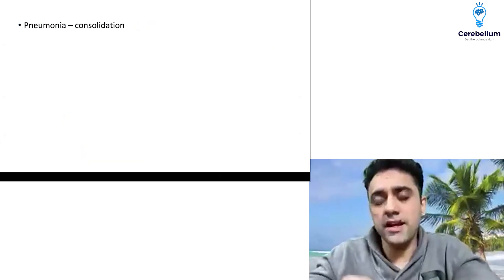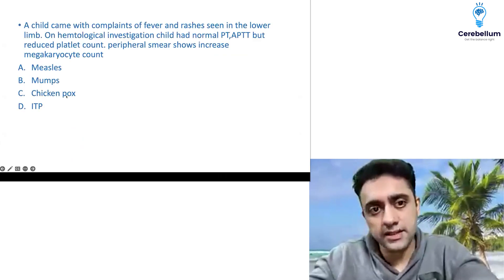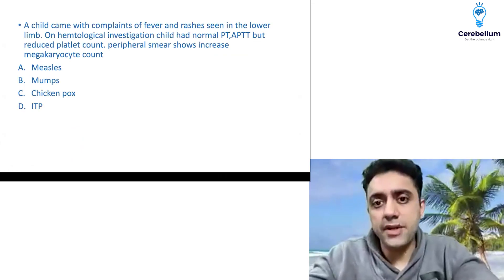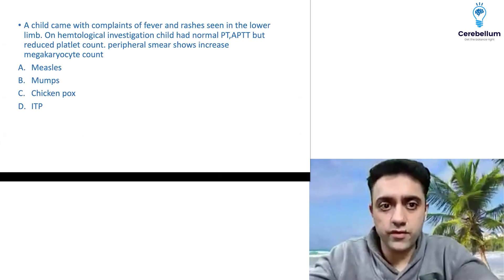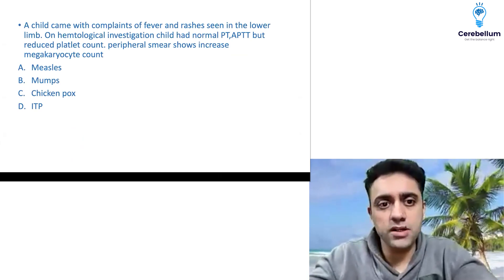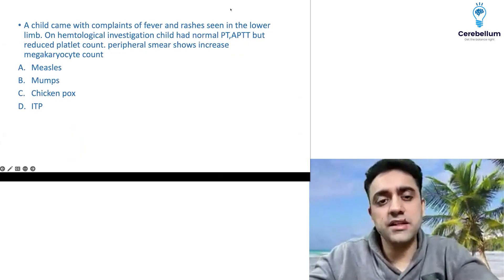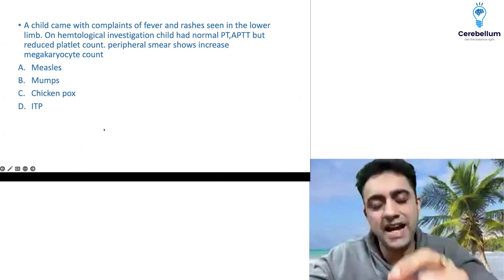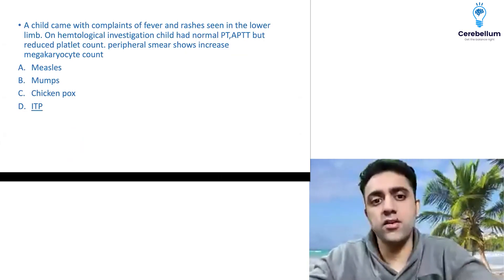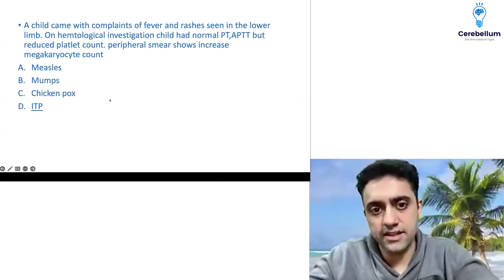There was a question on pneumonia regarding consolidation on X-ray. There was also a question regarding ITP: a child came with fever and rashes seen in the lower limbs. On hematological investigation, PT and APTT were normal, but platelet count was reduced and peripheral blood smear showed increased megakaryocytes. The answer was ITP — idiopathic thrombocytopenic purpura.